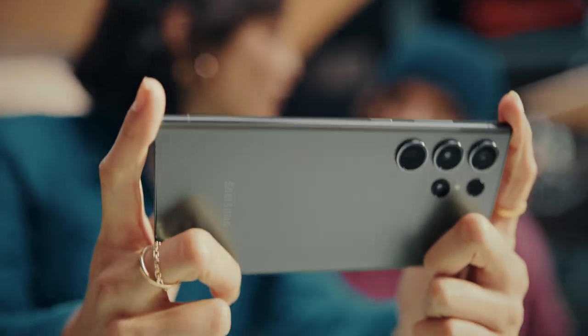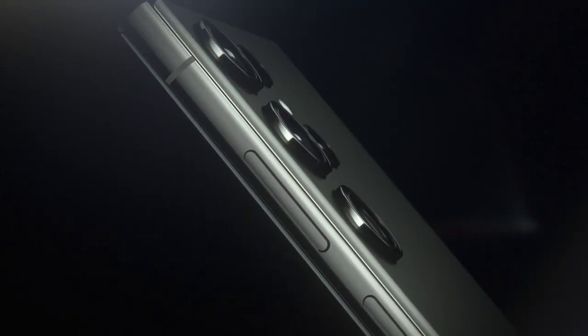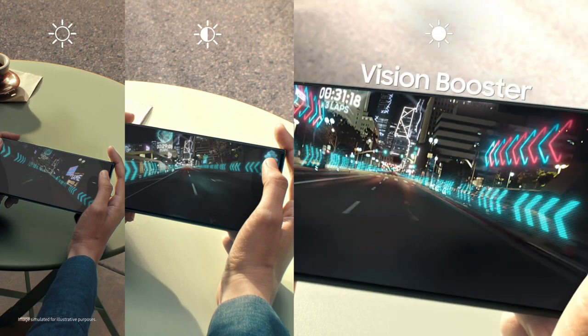Hey, what's new? Galaxy S23 Ultra. Nice. Not just nice. The display automatically adjusts color and contrast to the content and surroundings. It's called Vision Booster.